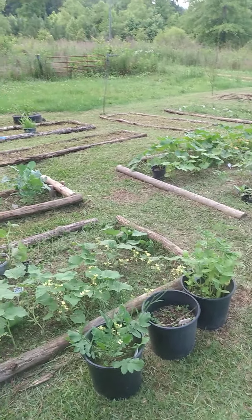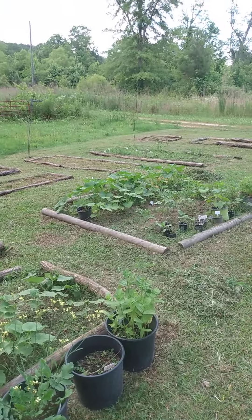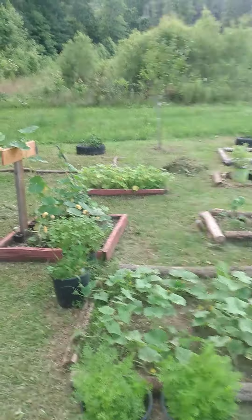And there goes Pepper making her appearance. We mowed and got some weeds under control. I still have some empty beds, as you can see, that I didn't even use this year.